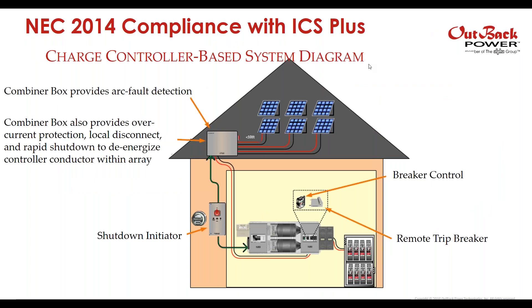For 2014 compliance with the ICS Plus, this is a charge controller-based system diagram because the charge controller defines where the end of the array boundary is. You've got the array up on the roof. Within 10 feet of it, you have a combiner box which provides arc fault detection, overcurrent protection, a local disconnect, and rapid shutdown — the ability to de-energize any controlled conductor within the array. There's also a shutdown initiator component feeding signals into the charge controller, and in a load center like the GSLC, you've got a breaker control and a remote trip breaker.